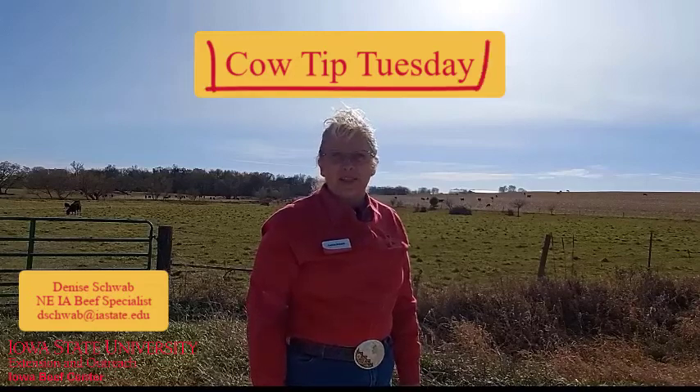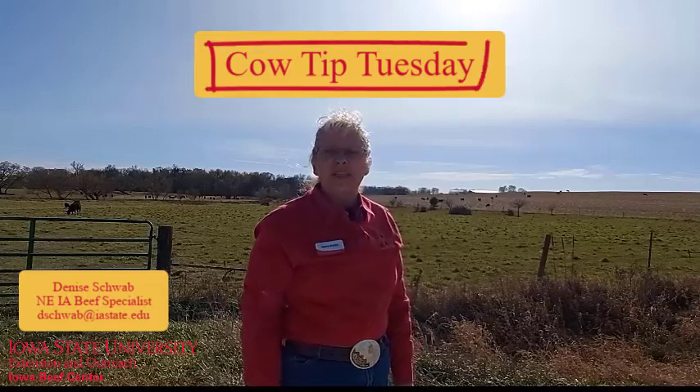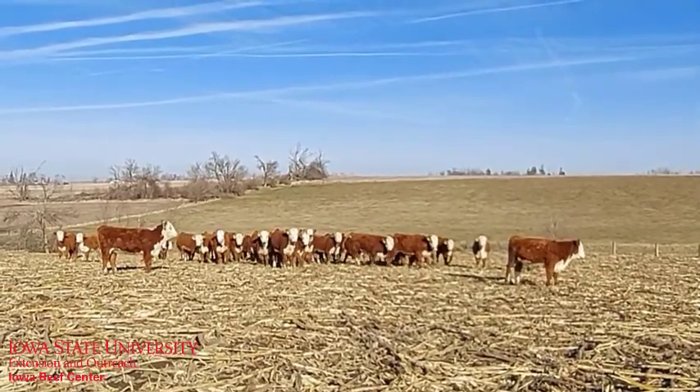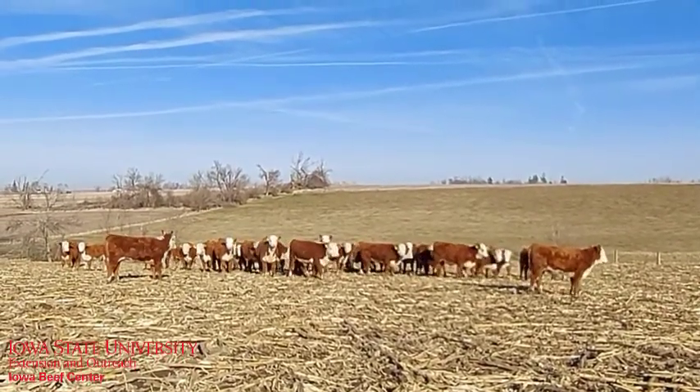This is Denise Schwab, Extension Beef Specialist for Northeast Iowa, with this week's Cow Tip Tuesday. If you haven't already, now is the time to start the process of selecting your replacement heifers.